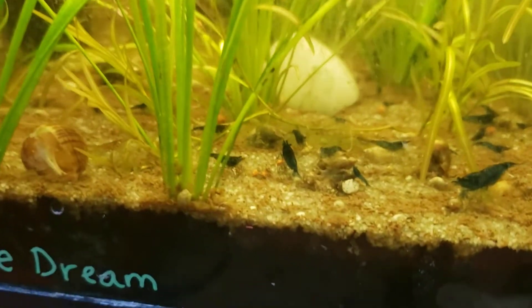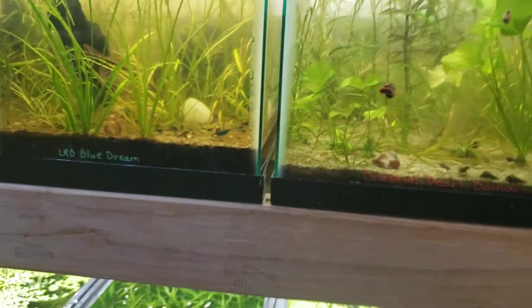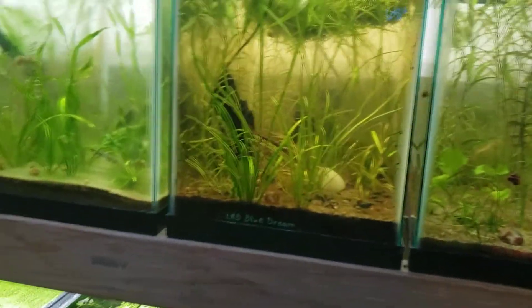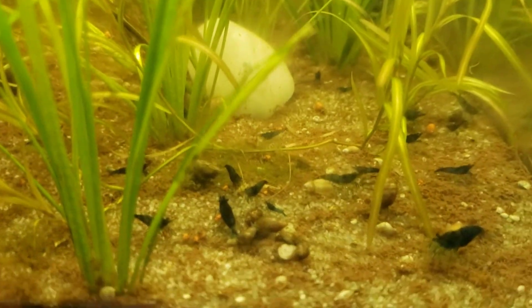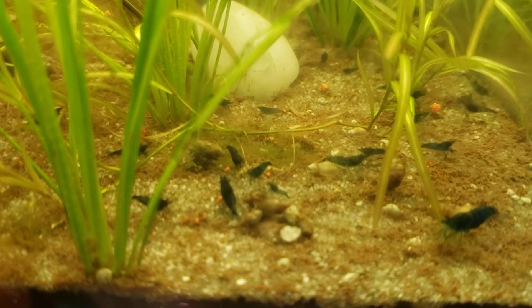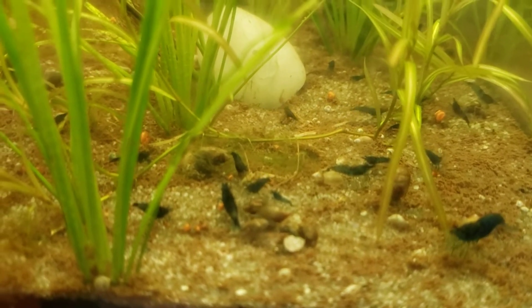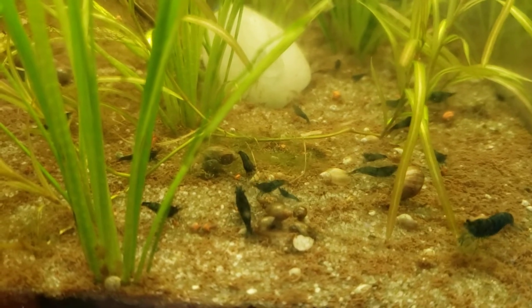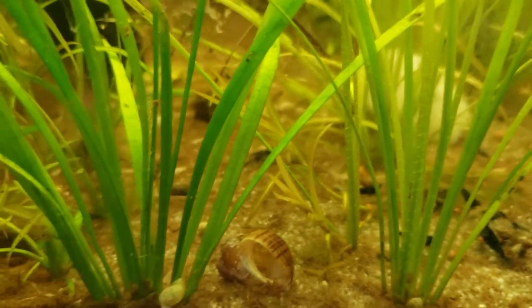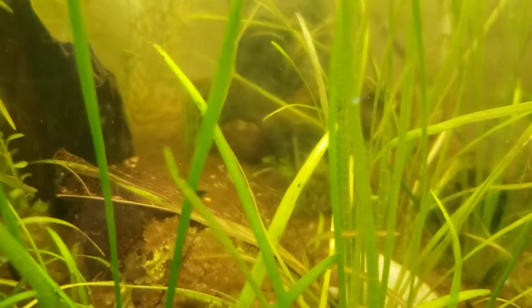My wife's been having real good luck with these — these are Lucas Brett's LRV blue dreams. Anyway, these are blue dreams from Lucas, and she's excited — she's been getting lots of babies out of these guys. I think she started this colony with ten.